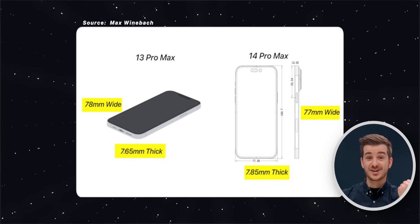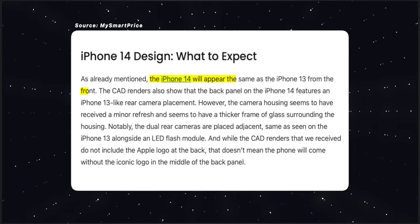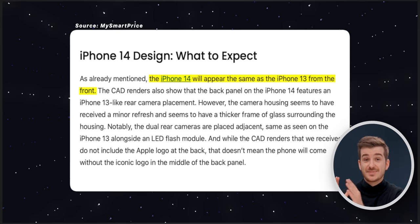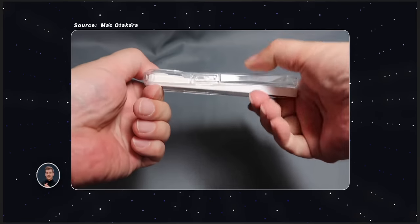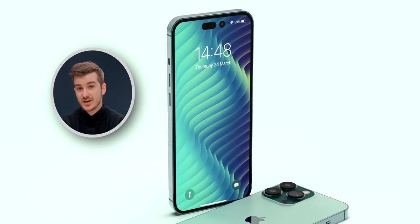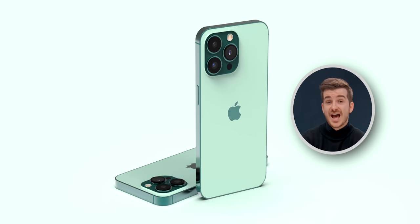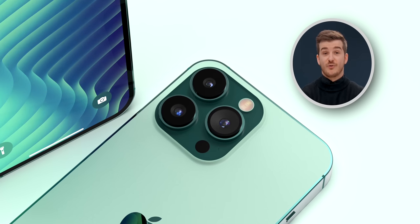There are a couple of things that do not match up with those display leaks or even some previous dimension leaks — things such as the iPhone 14 Pro Max getting thicker and narrower, which we didn't see from the mockups, and the iPhone 14, which was rumored to be the same size as the 13 from all the dimension leaks, but is actually taller according to the mockups. The mockups were based on accurate dimensions according to Mako Takara, who has previously shared accurate mockups. What's certain is that the iPhone 14 Pro is getting taller, and both Pro models will have even larger camera units for that new 48 megapixel sensor.